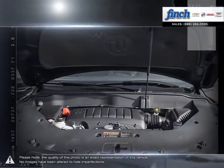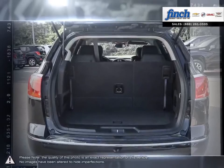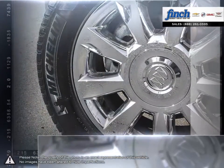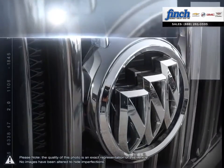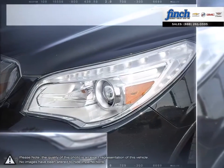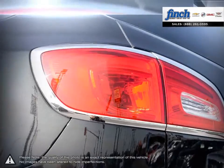Don't let its sleek exterior, generous space, and inviting cabin fool you. The Enclave knows how to perform and is proof that you can enjoy real luxury, performance, and capability without sacrificing fuel efficiency. Enjoy a cabin that can modestly be described as spacious, with technology for your comfort as well as your safety, and thoughtful features throughout.